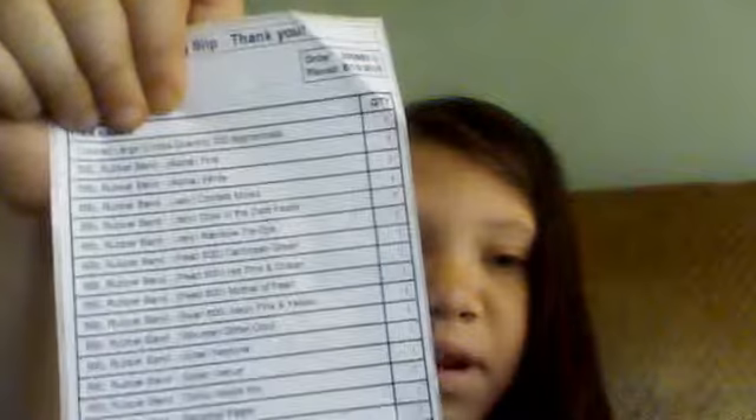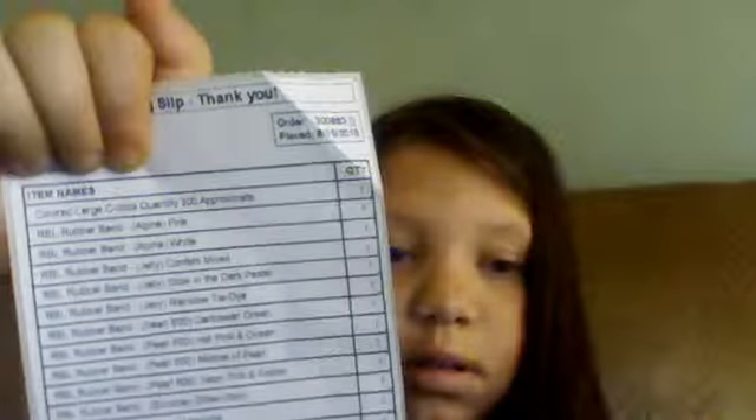And I have the receipt. Thank you for watching, and have a good day. Bye.